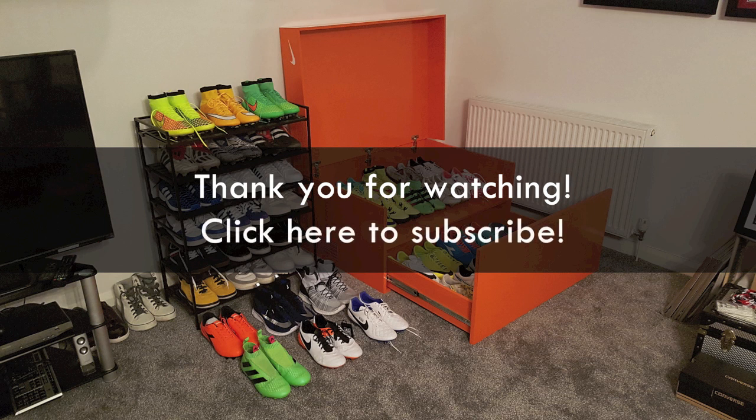Thank you for watching my Adidas Predator boot special and please don't forget to like and subscribe. Take care.